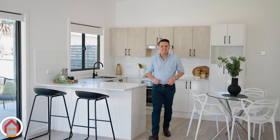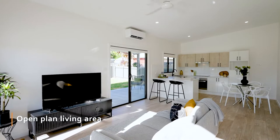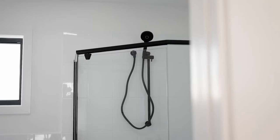Hi, I'm Alex from Backyard Grannies and today I'd like to show you through one of our most popular designs, the Eleonora. This two-bedroom granny flat is popular for its open-plan living area and versatile bathroom and laundry layout.